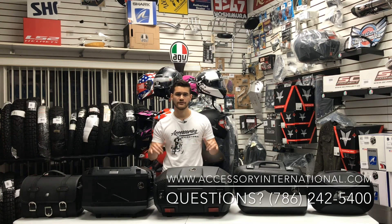If you have any questions at all regarding any of these products, please feel free to reach out at 786-242-5400. My name is Alex at Accessories International — thanks for tuning in.